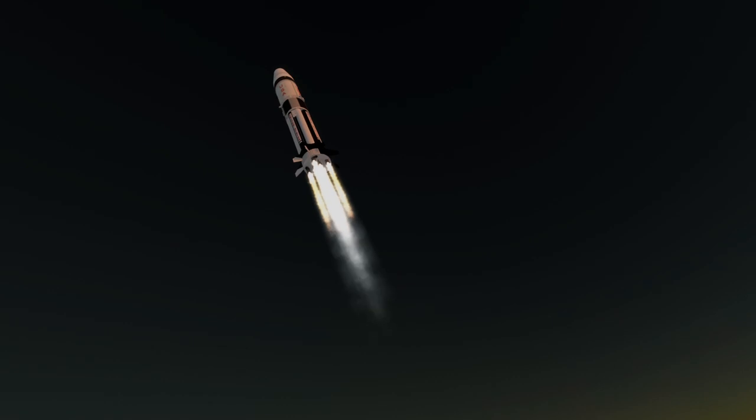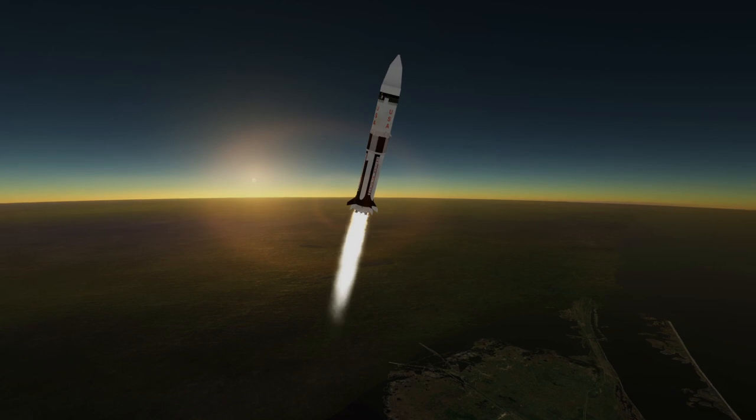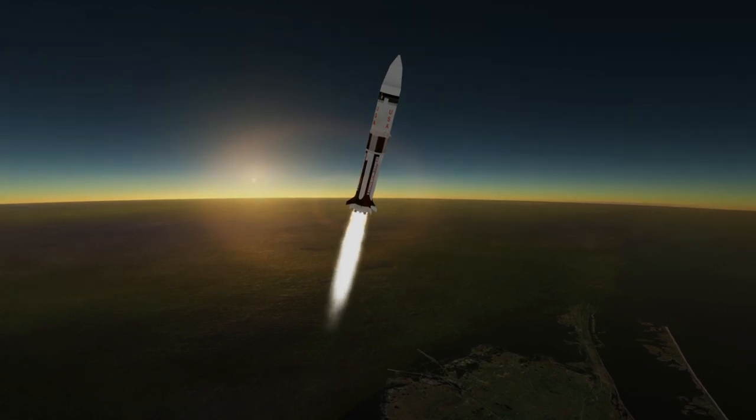The Lunar Module would re-enter on its own after a while, but not before it went through a series of tests. Unlike the model in the video, LEM-1 was launched without landing legs.